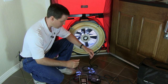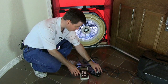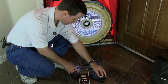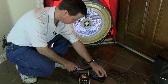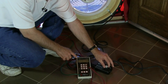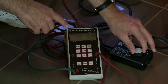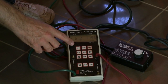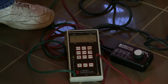We'll go ahead and run the test right now. We're going to take the fan and move it up faster and faster until we get the green side to read 50. You can see we're getting close there — a little bit too much. We get it reading right around 50. It doesn't have to be perfect, but pretty close. When we get it right to 50, we go over and look at the red side, and that will tell us how much leakage we have in the envelope.